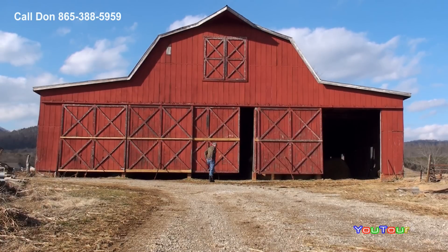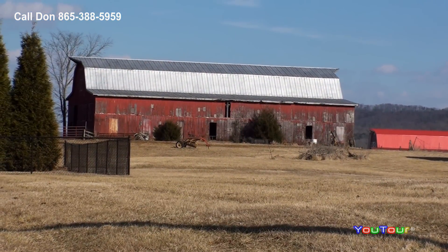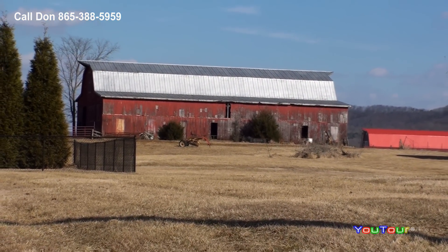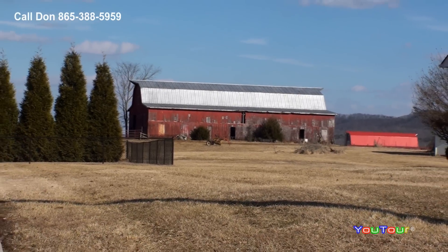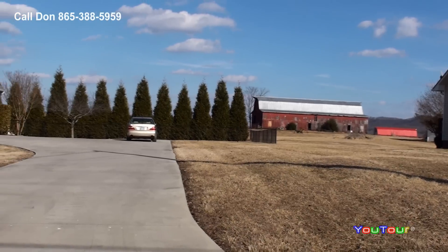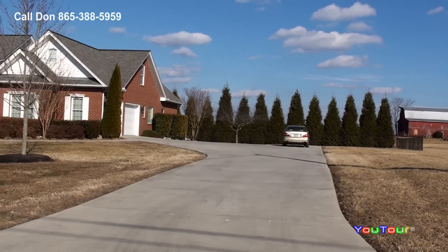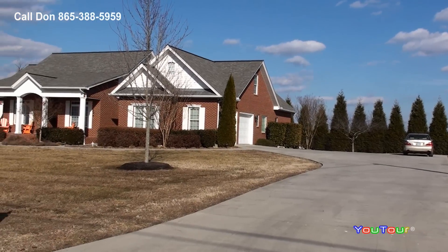The barn structurally is in great shape. It could use a little new siding, but overall it's in very good shape with a nice tin roof. The camera is now down in front of the house, and we'll zoom back to give you the proximity of the barn and five acres to the home. So, the home on approximately one acre, or you could add the barn and five acres with your purchase.